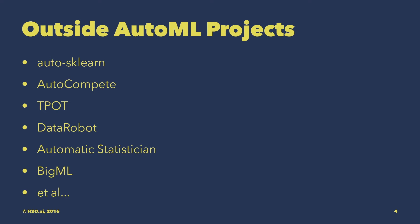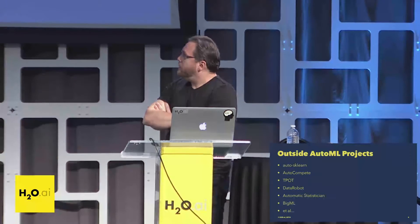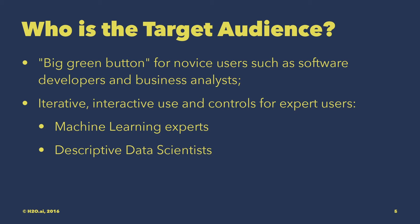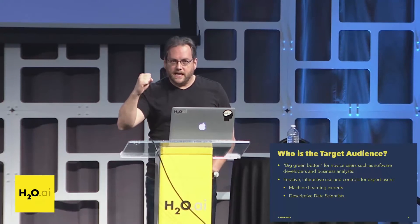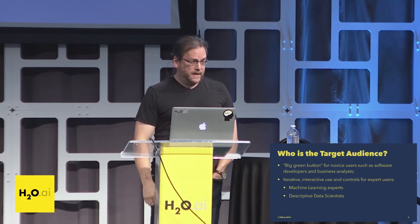Some outside AutoML projects you may have heard about that we take inspiration from are Autosklearn, Autocompete, TPOT. DataRobot is a company that uses H2O, among other technologies, to do AutoML. The target audience for most of these is really people that are novices — software developers, business analysts — who want a big green button. They have some data, they want a predictive model, and they don't really know anything about machine learning other than maybe how to spell it.